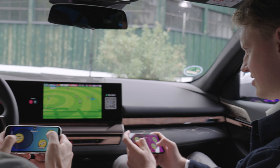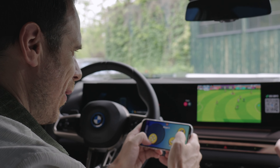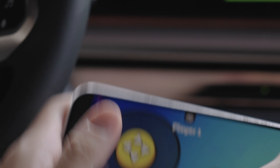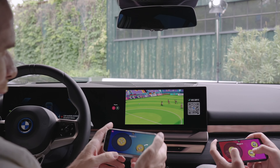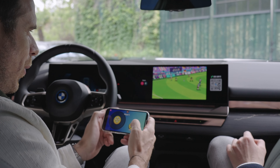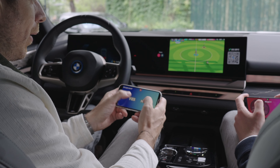A goal is scored — whoever scores first takes the win. It's very cool and entertaining. You can play for as long as you want and change the settings to do a quick game or a longer one.